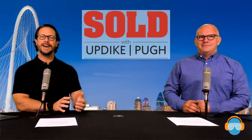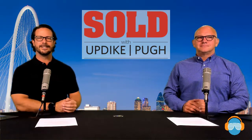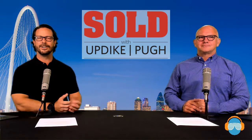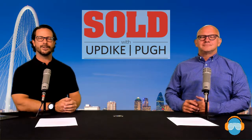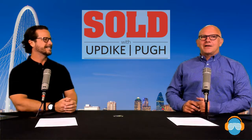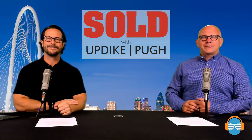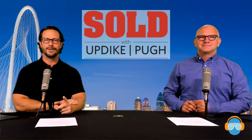We hope that makes sense to you. We would love to help and show you through some of these firsthand. Give us a call and let us know — reach out through the information on this site, or you can call us at 214-377-2223. Thanks for joining us today. We appreciate spending your lunchtime on Wednesday with you. Remember, we want to be your Realtors for Life.